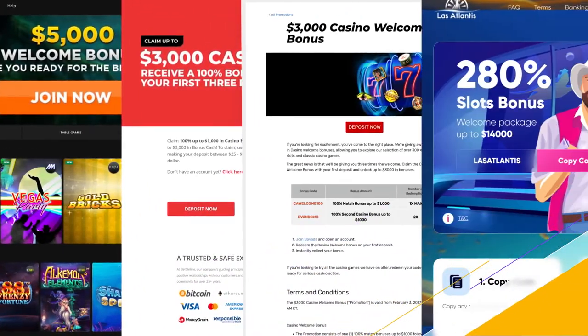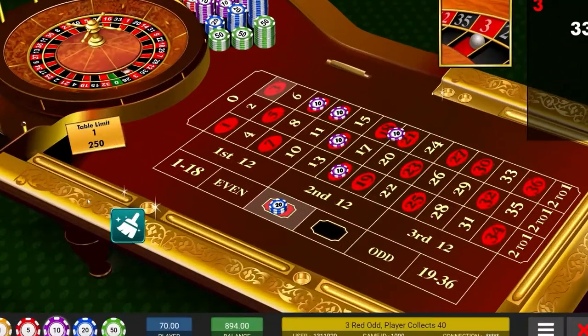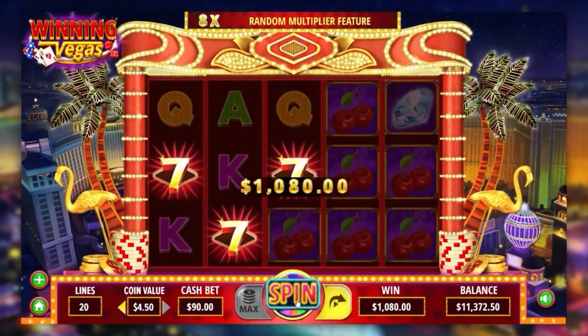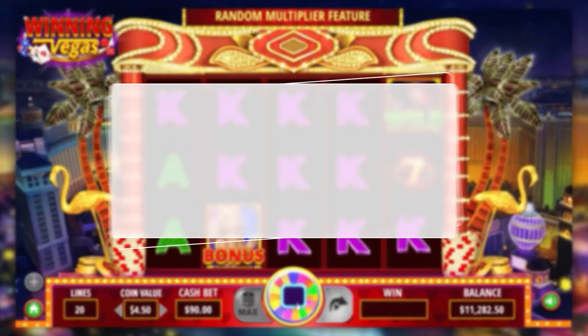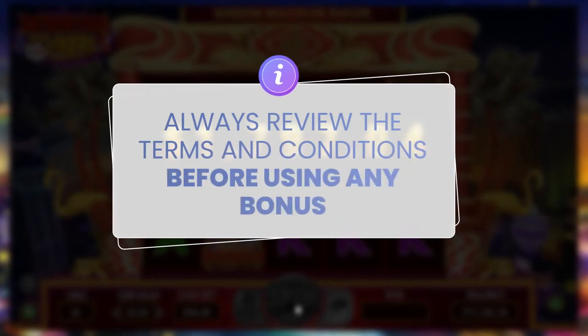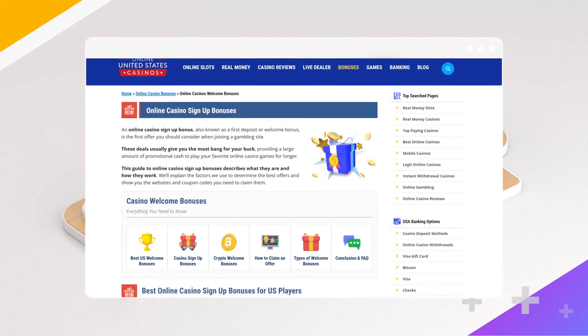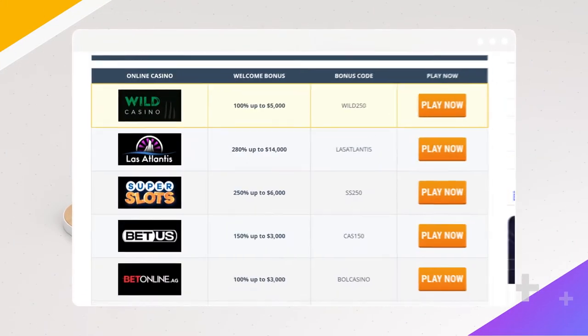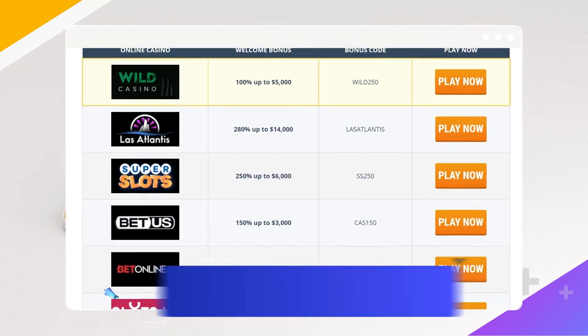So, are casino welcome bonuses worth it? If you really want to boost your bankroll, these promos help you extend your budget and playtime for much longer. However, make sure to consider all of the terms and conditions that the bonus is tied to before you decide. Our expert team has tried and tested many of the welcome bonuses available out there. These are the top-of-the-line offers casino sites have to welcome their new players.